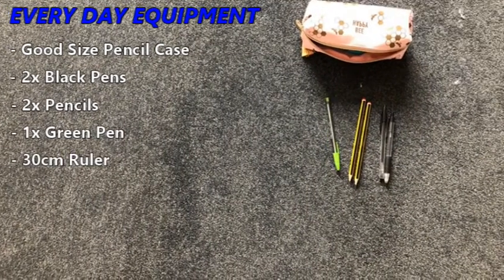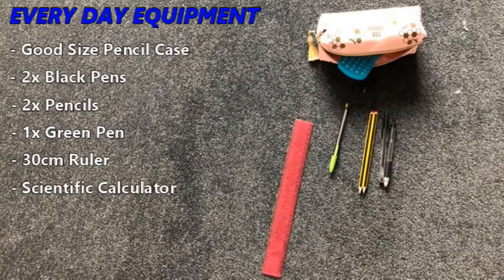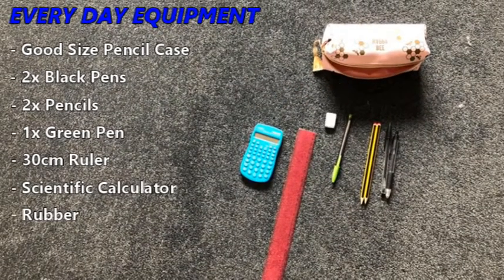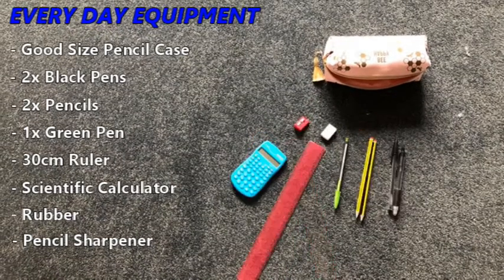You will also need a 30cm ruler, a scientific calculator, a rubber and a pencil sharpener. You must also have your planner to hand throughout the whole of the school day.